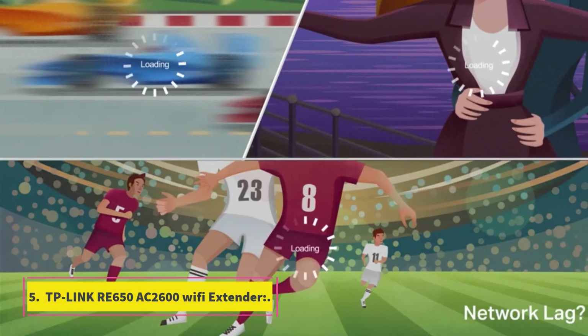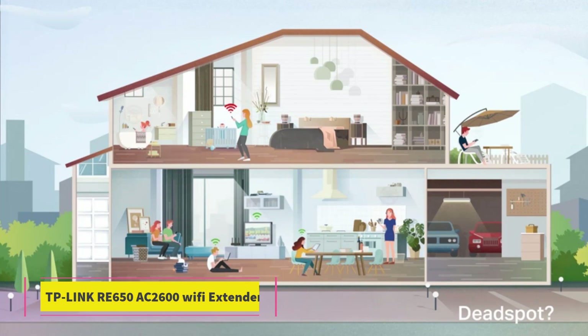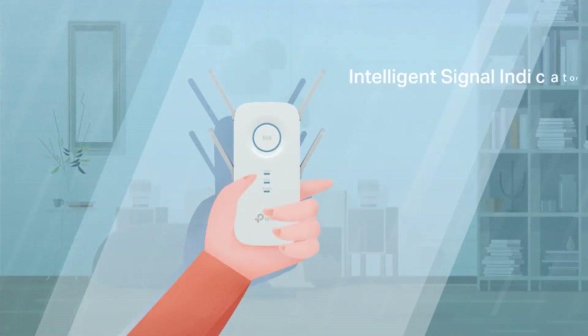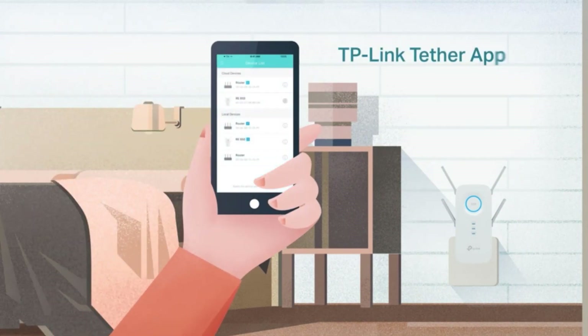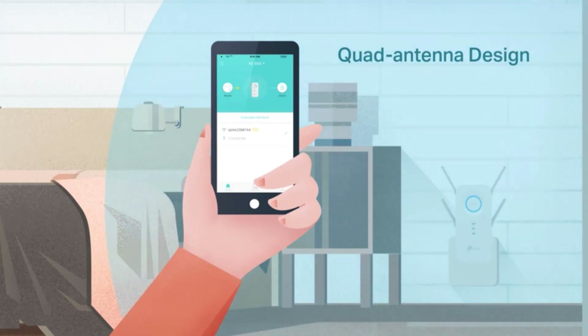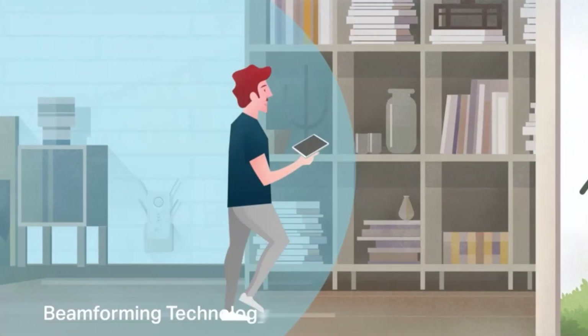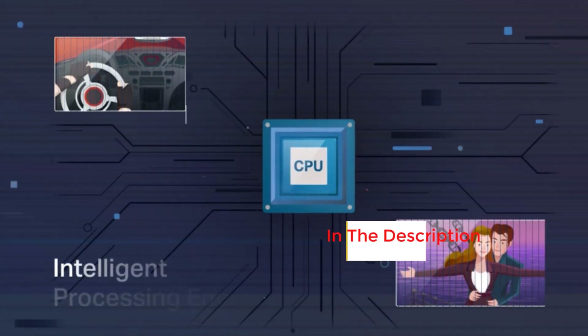Number 5: TP-Link Re650 AC2600 Wi-Fi Extender. It is the best Wi-Fi extender for most people available on the market in 2022. This model is a plug-in unit, super easy to install and use. While packing plenty of strength, it is much larger than most socket extensions, but with that extra size, the device comes with a much longer range. If you have a big home and need to cover much ground, this is one of the best Wi-Fi extenders, with feedback lights and a smart control app.